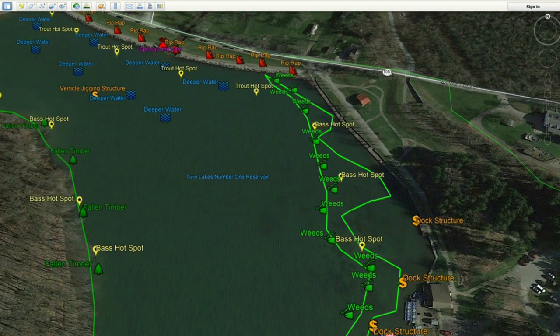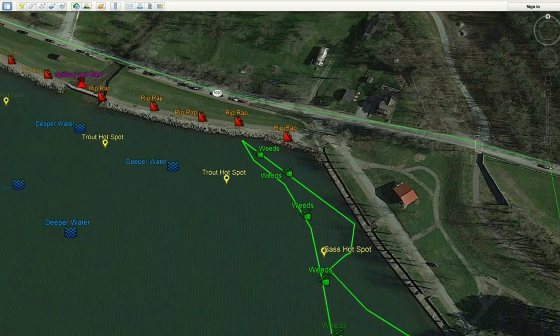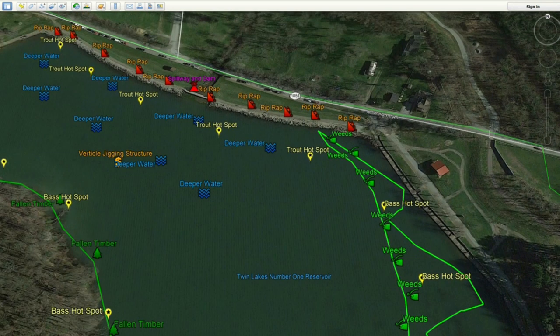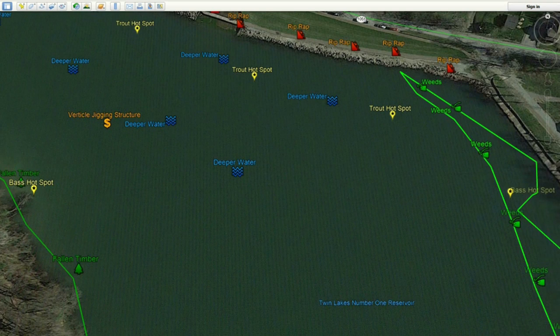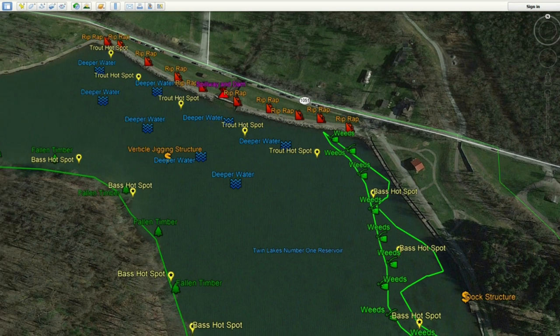Taking a good look at the lake, this weed bed circles around. This corner is where the riprap starts. Anytime you have riprap, you have a transition line, and this is a good corner to start. I've caught bass, panfish, catfish, and a lot of trout here. Whenever we go trout fishing at Twin Lakes, we focus on this area from this corner down to the other corner. You'll see the riprap, the spillway and dam, and I've marked off trout hotspots up and down. When they stock trout from this end of the lake, those trout disperse through the riprap and into the deeper water — especially catchable from a paddle boat.